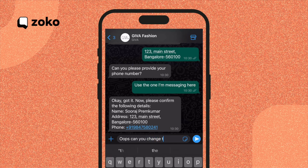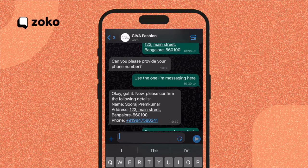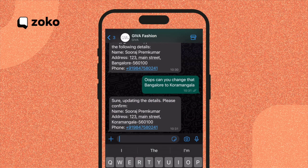Let's say I make a mistake with the address and want to change it. No problem — I can simply ask the agent to make the change. I say, hey, please change it from Bangalore to something else, and hit send. ChatGPT quickly picks up the request and updates the address accordingly. It's that easy.